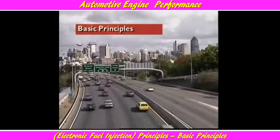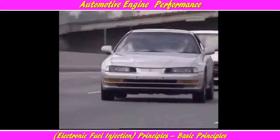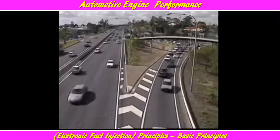This section examines basic principles of electronic fuel injection. Because of the need to comply with exhaust emission regulations, the modern petrol engine requires a fuel system of extreme accuracy and long-term reliability. A correctly matched air-fuel ratio must be available at all times and under all conditions.